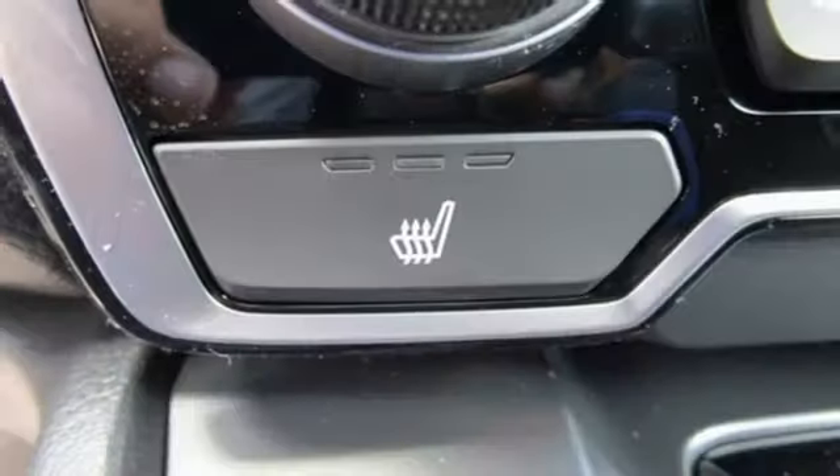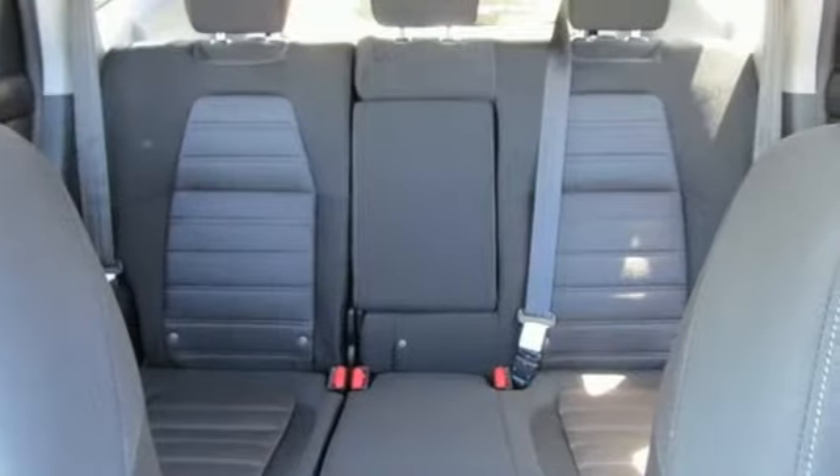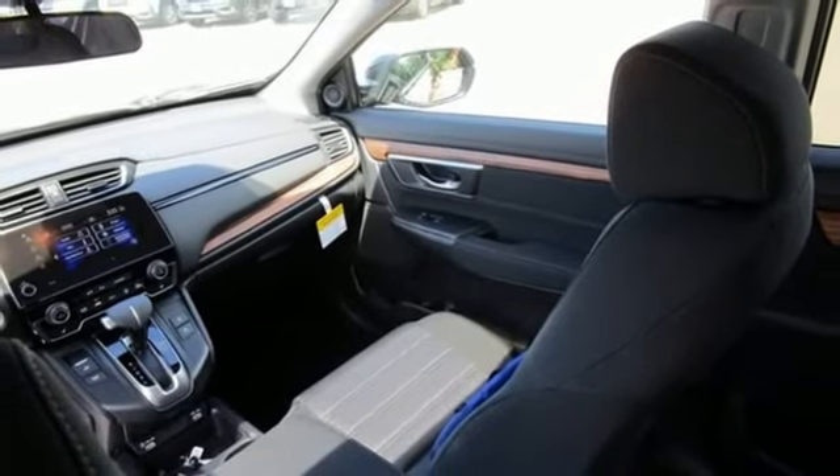You'll look forward to every drive with features like these: intercooled turbo inline four-cylinder engine, dual-zone climate control, external memory control, digital instrument gauges, and front heated bucket seats.